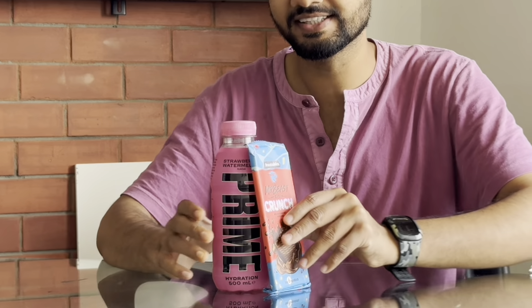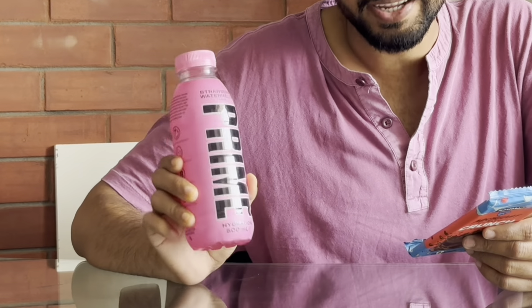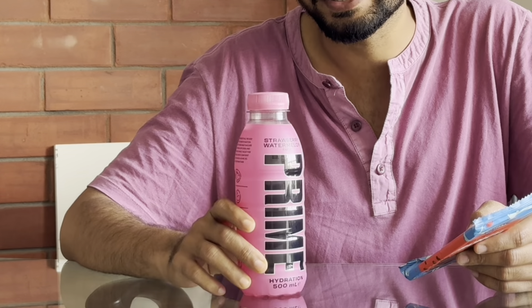What's up guys, I'm back and today I'm going to be trying two popular products from two very popular YouTubers. One is the Feastables chocolate bar by MrBeast and the second one is the Prime energy drink by Logan Paul and KSI. I live in India and it's pretty hard to get these.